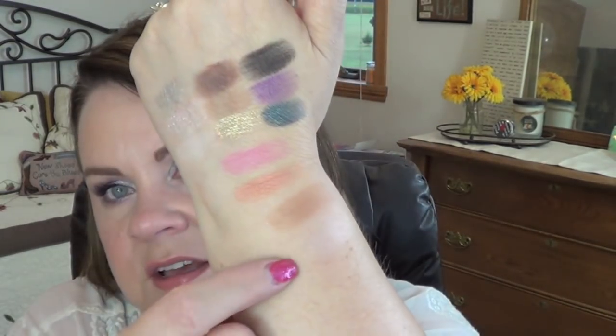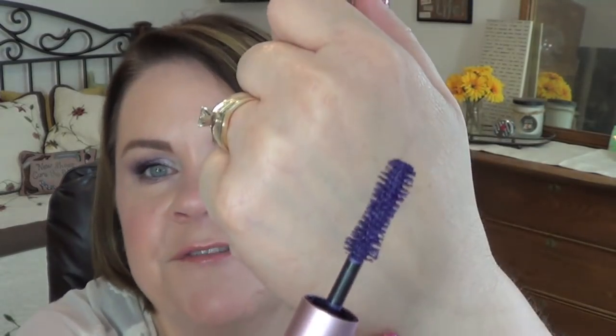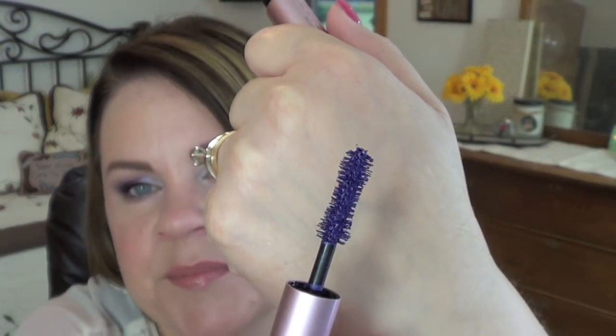The bronzer Chocolate Soleil and highlight Champagne Truffle round out the palette. The Chocolate Soleil isn't quite as deep as the standalone version but blends well. Champagne Truffle adds a subtle sheen — not an intense highlight. The purple mascara is really pretty and fun to play with, and I enjoyed adding it to a couple of the looks since I don't have any colored mascaras in my collection.